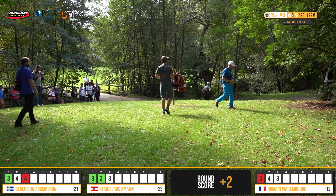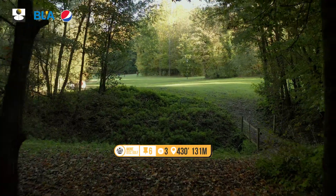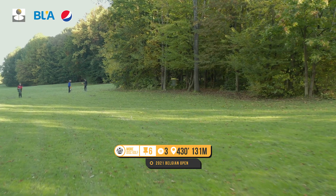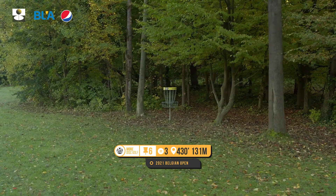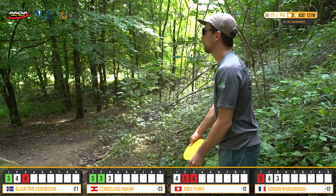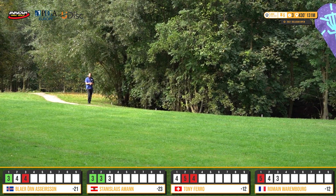This is getting exciting — two-stroke lead for Stanislas, and now Roman and I are tied up. Not to mention what's happening on the chase card — a couple of big fighters there. Hole number six — hole four for the final nine: par three, 131 meters, slightly uphill, fairway slanting right to left. Really tough shot for the right-hand backhand — need angle control, land the disc softly. Stan is up first. I'm seeing a lot of left-to-right curving drives demanded on this layout.